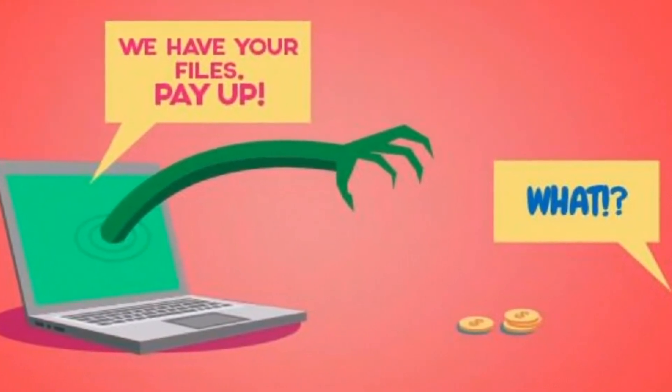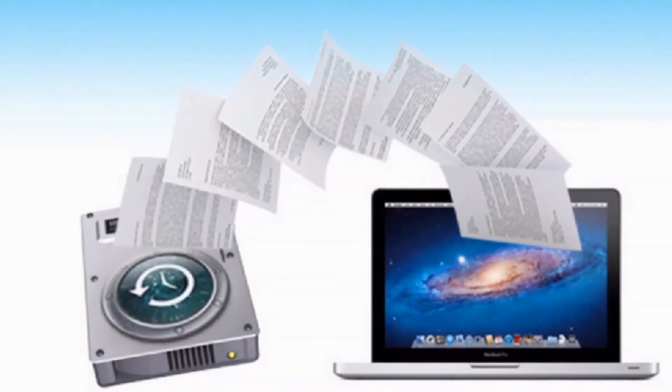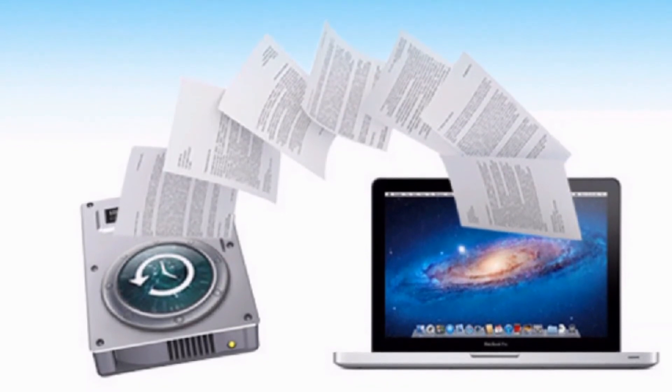Individuals who have been affected by this malware should report to local IT support services, and businesses should contact law enforcement for further investigation. Alternatively, affected users can restore backups of their data if backups were created beforehand.